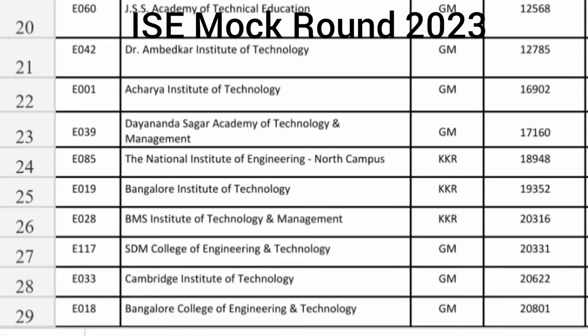GSS Academy of Technology is around 12,568 for Information Science and Dr. Ambedkar Institute of Technology around 12,700. Acharya Institute of Technology around 17,000 general merit seat you are getting. Dhanasagar Academy of Technology and Management is also a decent option at around 17,160 for Information Science Engineering. NIE North Campus KKR seat is around 19,000 and Bangalore Institute of Technology KKR seat again 19,000. BMS IT KKR seat, which is the Hyderabad Karnataka seat, again 19,000.